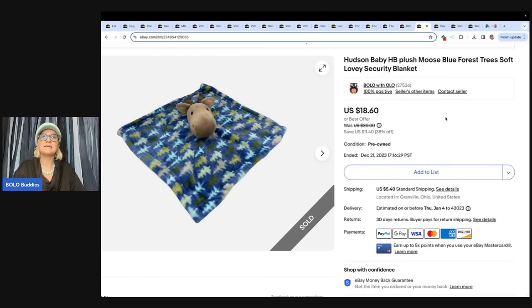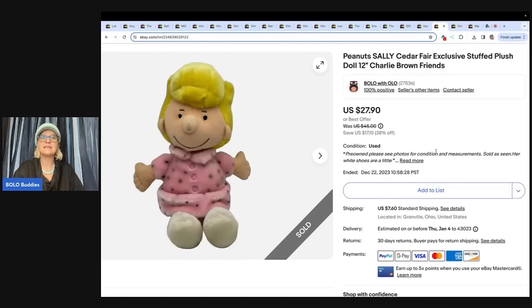This is a Hudson Baby plush moose lovey security blanket. If you want to see lovey security blankets that go for big money, type in 'Bolo Buddies lovey' — some of them go for hundreds of dollars. It's absolutely crazy, but they are an awesome bread and butter. I pretty much pick up any lovey I see at the right price. I sold it for $16 plus shipping and got it at the Goodwill bins. This is a Peanuts Sally Cedar Fair exclusive stuff plush Charlie Brown and Friends 12-inch doll. I got her at the Goodwill bins and sold her for $27.90, buyer paid shipping.